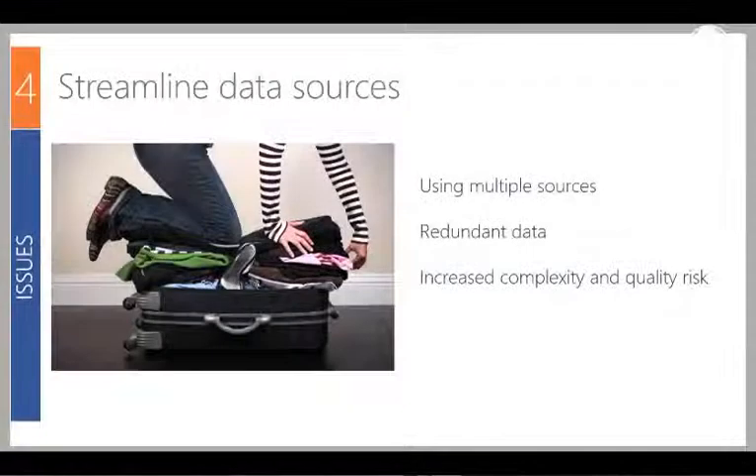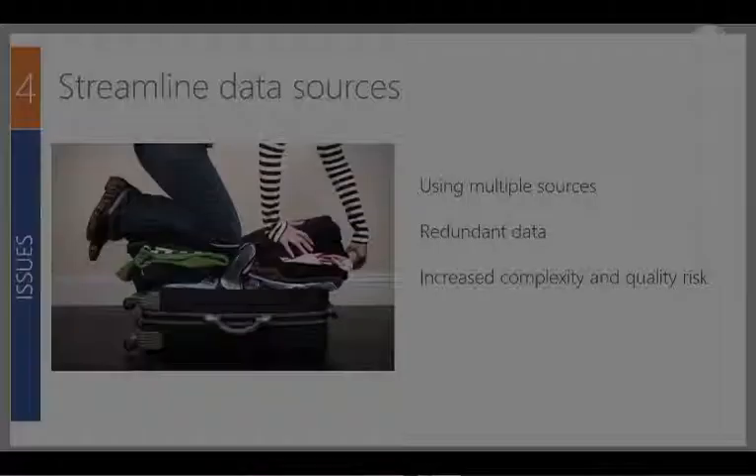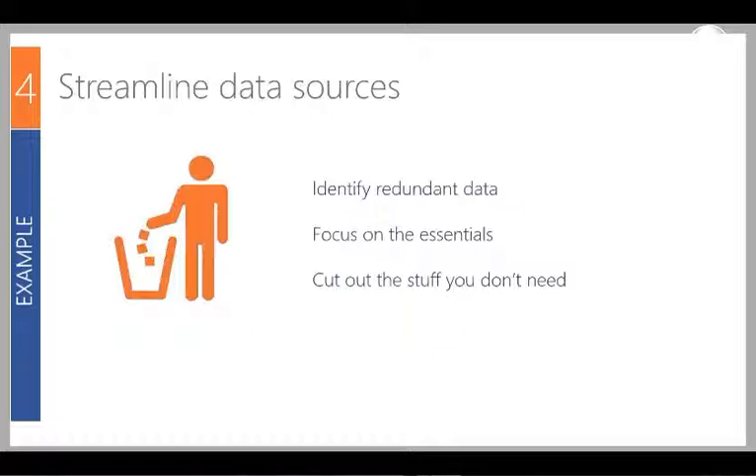The fourth best practice is about trimming the fat. This happens a lot when you inherit reporting and processes from other people — there tends to be a lot of redundant data that people are too scared to touch. All this does is increase the complexity and the risk of quality issues. We always recommend taking the time to identify anything that's redundant and focusing only on the essentials, dropping what you don't need. By removing unnecessary things, you have more time to focus on the quality of what actually matters.